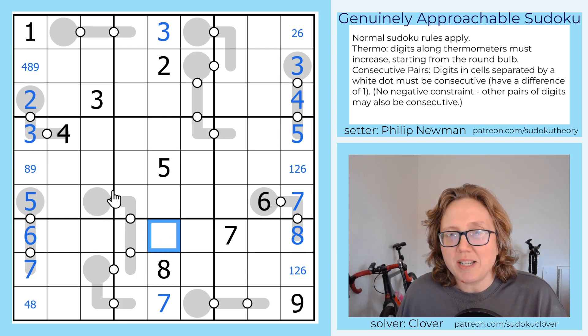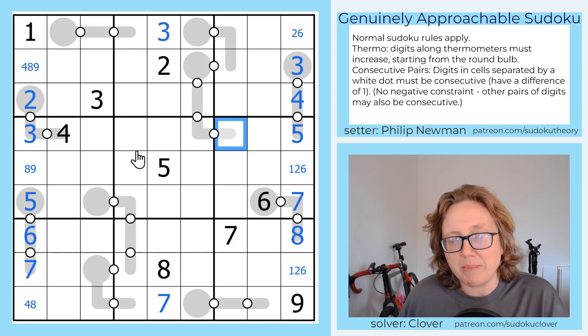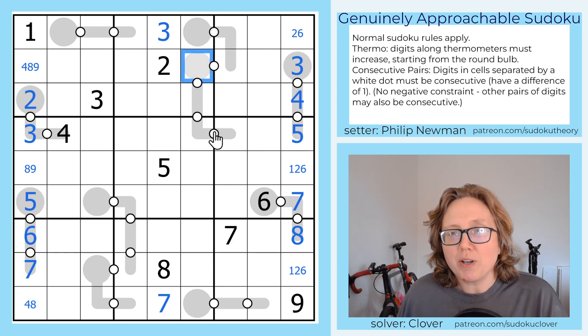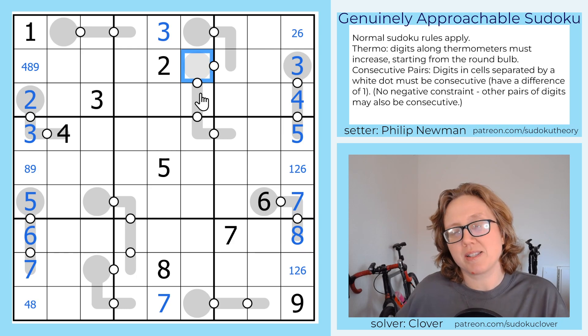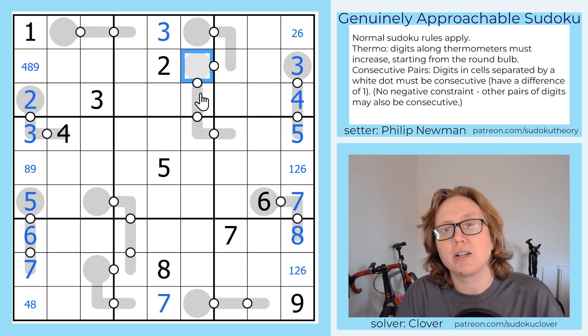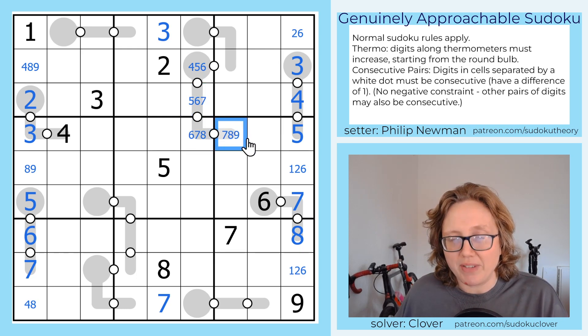Now let's take a look at some of these longer thermometers. We have these length 4 thermos because these are starting to become pretty limited. We can't start this one with a 2 or 3 because those are already in the box. And we also can't start with a 1 because then we would need to put a second 2 in the box. So the smallest digit we could start it with would be a 4 — so that's either 4, 5, 6, 7. We can eliminate 7 because there's a 7 in this column, so that eliminates 6, 5, and 4 as well.